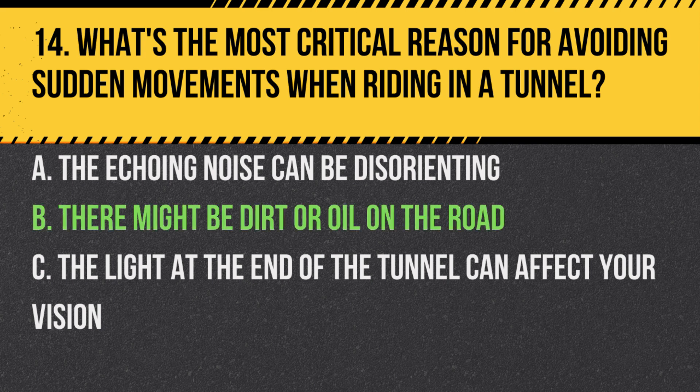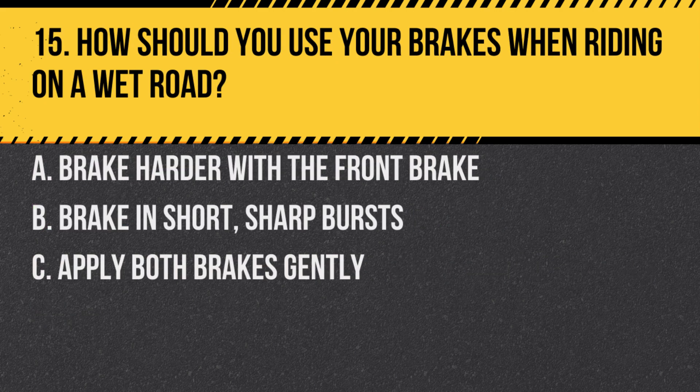Answer: B. There might be dirt or oil on the road. Tunnels can have a build-up of oil and dirt, which can reduce traction, making sudden movements risky.